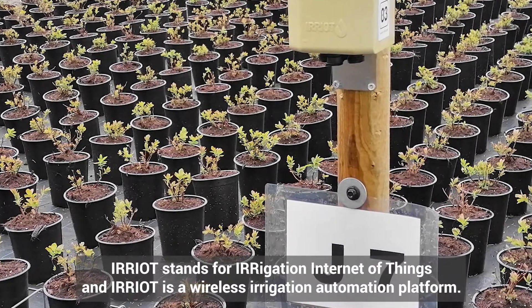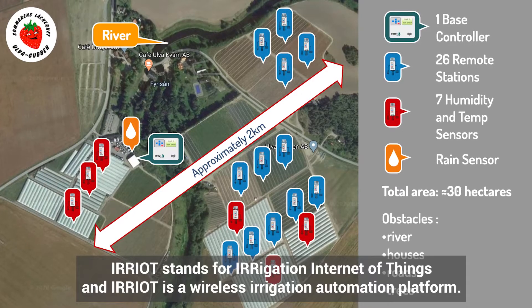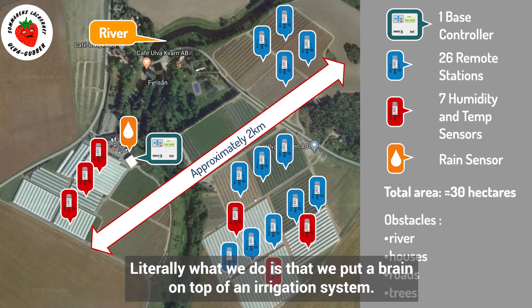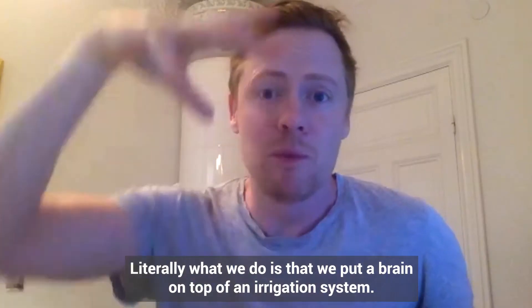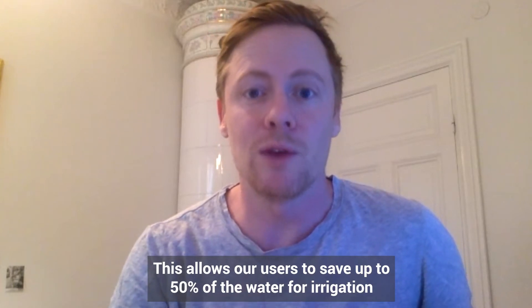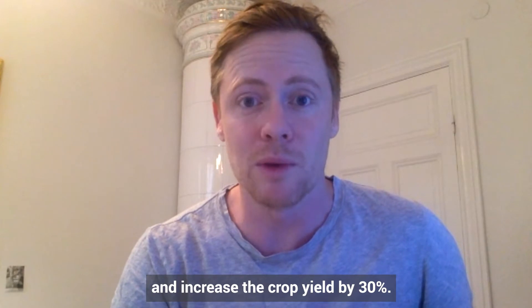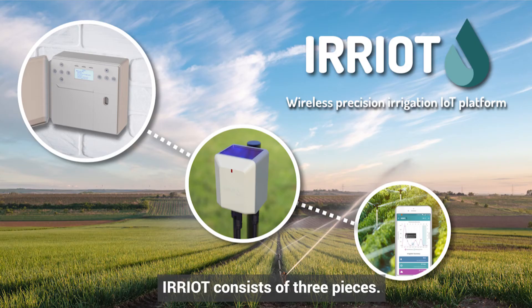IRIOT stands for Irrigation Internet of Things, and IRIOT is a wireless irrigation automation platform. Literally, what we do is put a brain on top of an irrigation system, and this allows our users to save up to 50% of the water for irrigation and increase the crop yield by 30%.